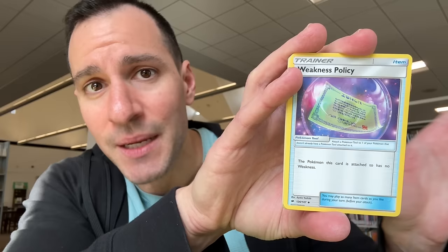An Alolan Muk — all right, we've been caught. I'm gonna continue going; we gotta pull something. There's a Lickitung, a Lopunny, a Murkrow, a Charmander — and we have our first ultra rare of the day: a Marshadow GX! I'm going to set that one to the side. We're actually almost done with the first half of the first box.